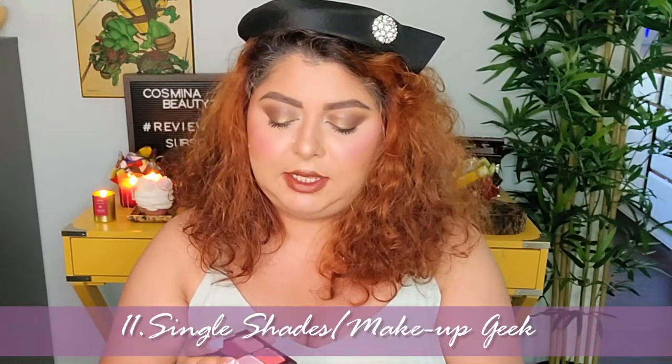From Makeup Geek, I purchased a mystery box and they sent four different shades. I did play with them and I do like them. I knew I liked the Makeup Geek formula — they have a really beautiful formula — and these colors are so pretty. You can create such a beautiful look with them. I really do enjoy Makeup Geek.